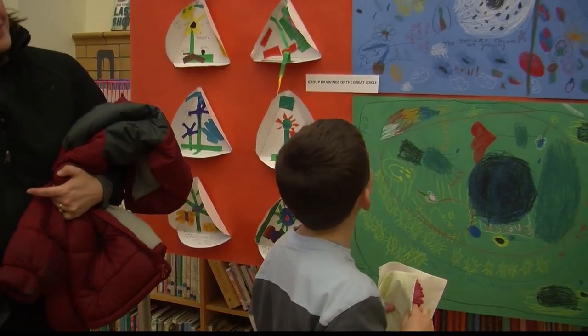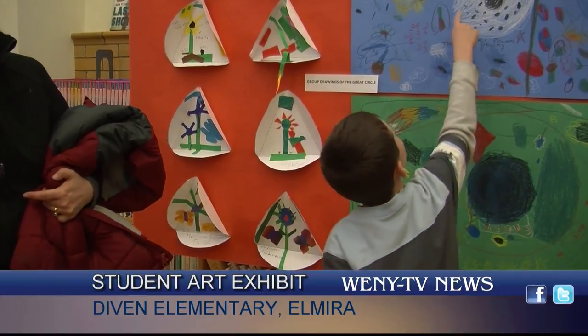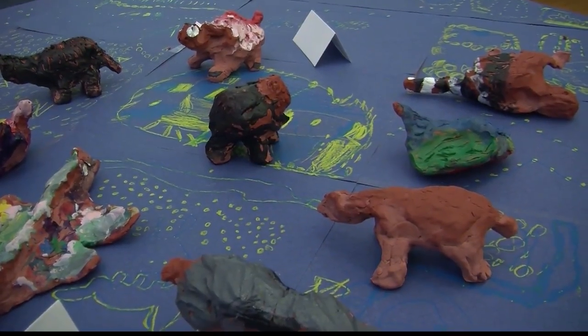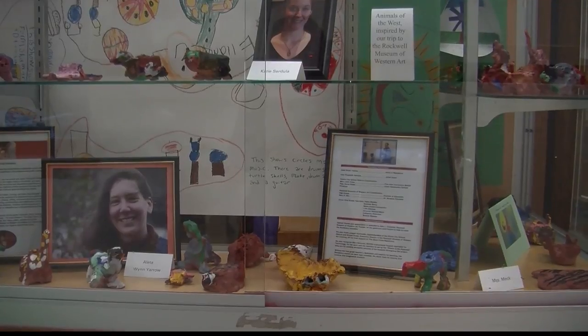Local first graders in Elmira showed off paintings, sculptures, and creations they made with the help of local artists. Seven first grade classes at Diven Elementary got to work with an artist and intern from the Rockwell Museum of Western Art over a five-week period.